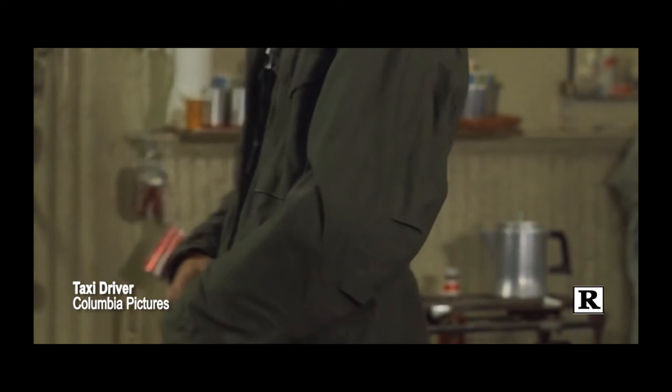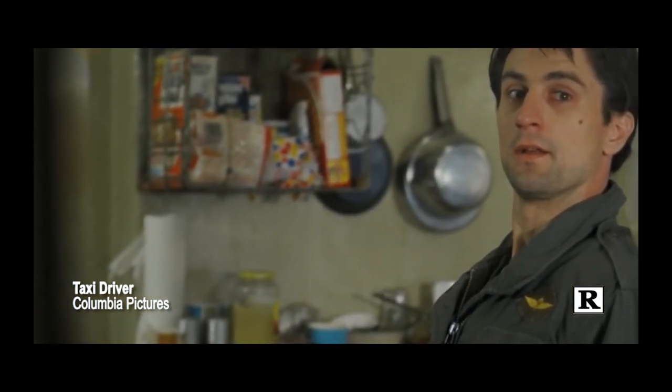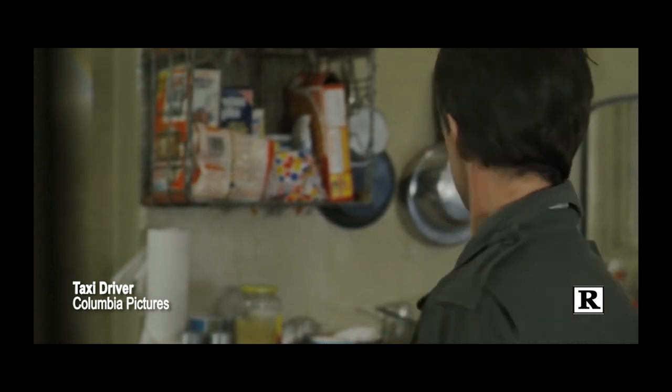Taxi Driver is another groundbreaking and controversial film that gave Scorsese the status of a master filmmaker. Here's a famous scene: 'You talking to me? You talking to me? You talking to me? Who the hell else are you talking to? Well, I'm the only one here.' Classic.